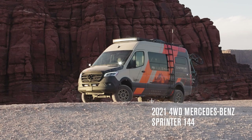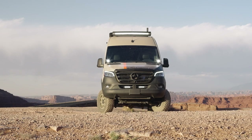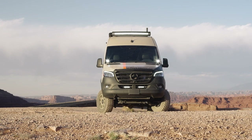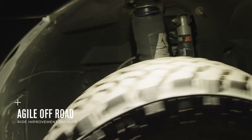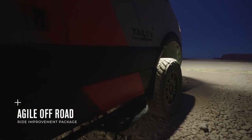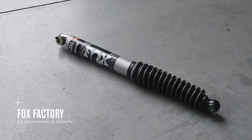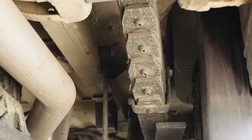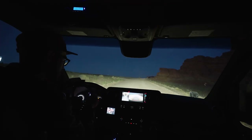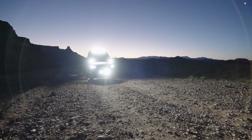Built on a 2021 four-wheel drive Mercedes-Benz 144 2500 Sprinter chassis, Tails' exterior grabs attention and doesn't lack in the features department. The chassis was upfitted with an Agile Off-Road ride improvement package, which upgrades the suspension with Fox Factory Performance 2.0 shocks in the front and rear. In addition, the suspension was upfitted with robust leaf springs. Traveling to remote locations is needed to access the best trailheads, so an upgraded suspension is a must.